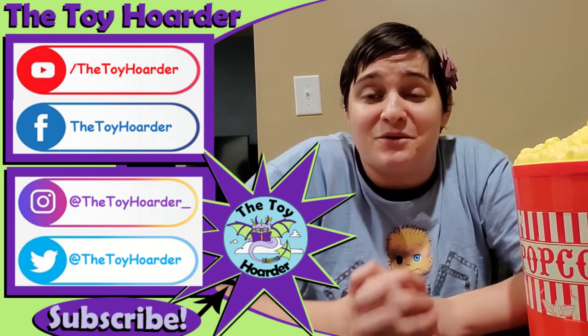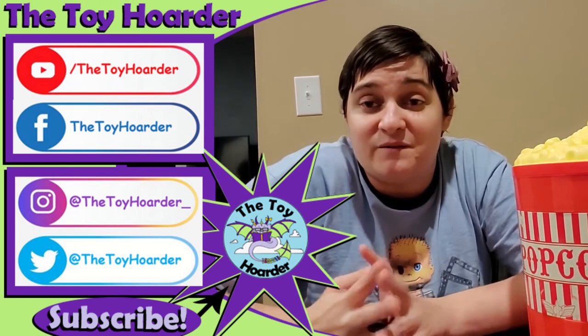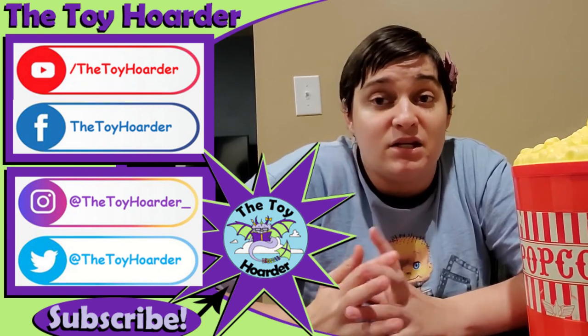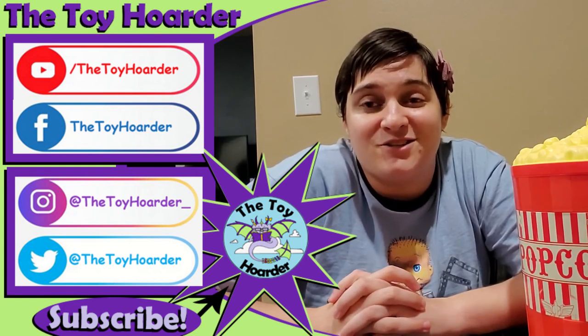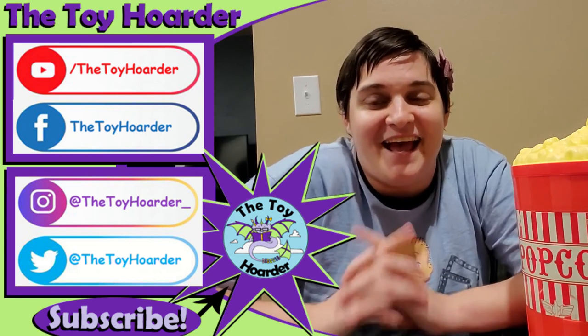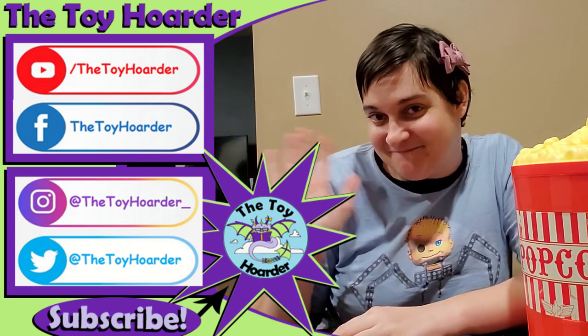Let me know what you guys thought of this playset down in the comments below. If you enjoyed this video, please hit the thumbs up to leave a like. If you haven't yet, hit that red subscribe button down below, share it with your friends and family, and go check out my channel — I've got plenty of other toy reviews and other fun videos. Until next time, have a great time playing. Bye!